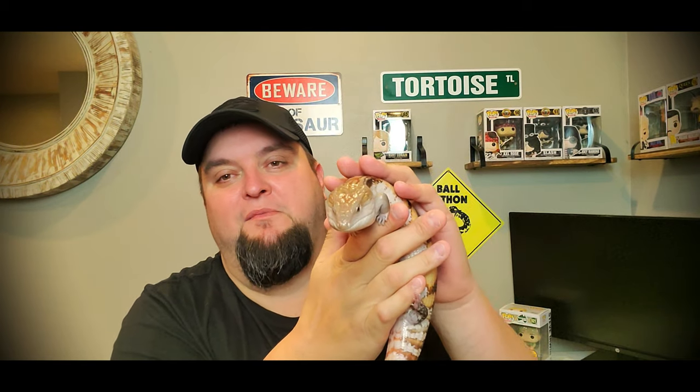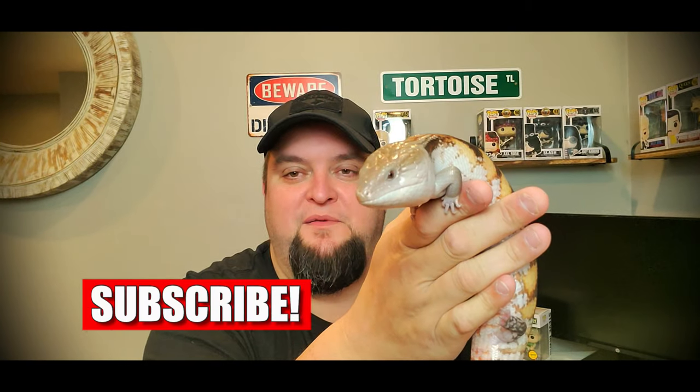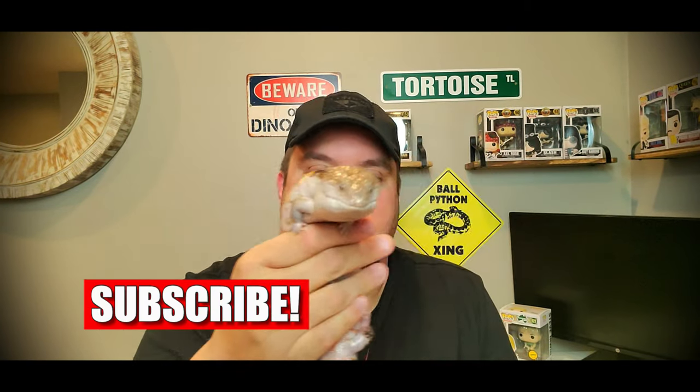Definitely one of my favorite lizards in my collection. They make amazing pets — if you haven't had one or dealt with one, check them out. They are awesome.